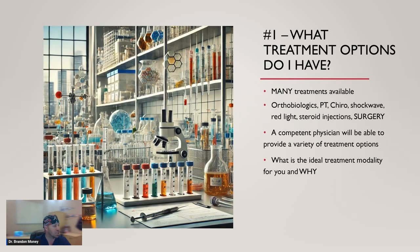Number one question you need to ask before you undergo an orthobiologics procedure: what treatment options do I have? There are lots of different treatments available. More conservative options include red light therapy, chiropractic, physical therapy, and their derivatives, shockwave therapy, and corticosteroid injections — though I'm not the biggest fan of those, there are thousands done every day across the world. Surgery is certainly an option in a lot of cases, though my definition of needing surgery is a lot different than a surgeon's definition.